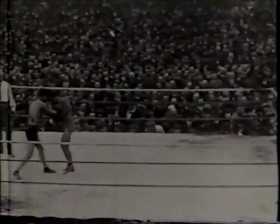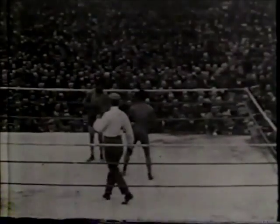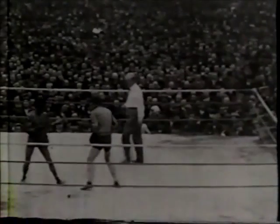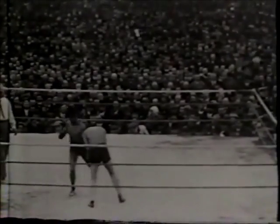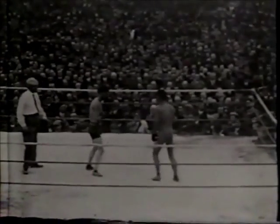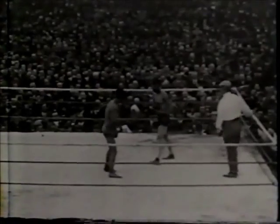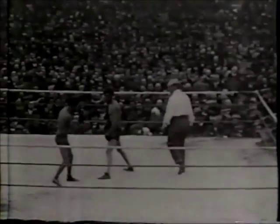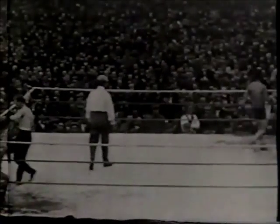Wolgast's only loss, by the decision route, came on July 12, 1906, to a fighter by the name of Young Nelson. Fans who believed in omens cringed at the thought that the only defeat on Wolgast's record was to a fighter by the name of Nelson.